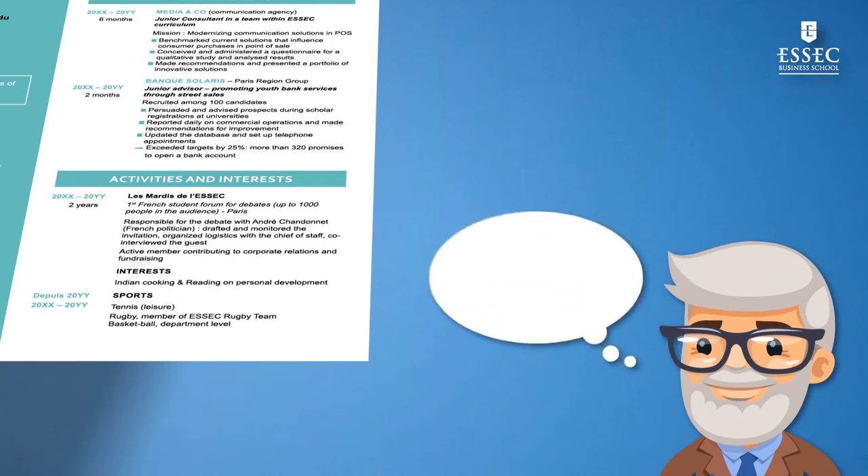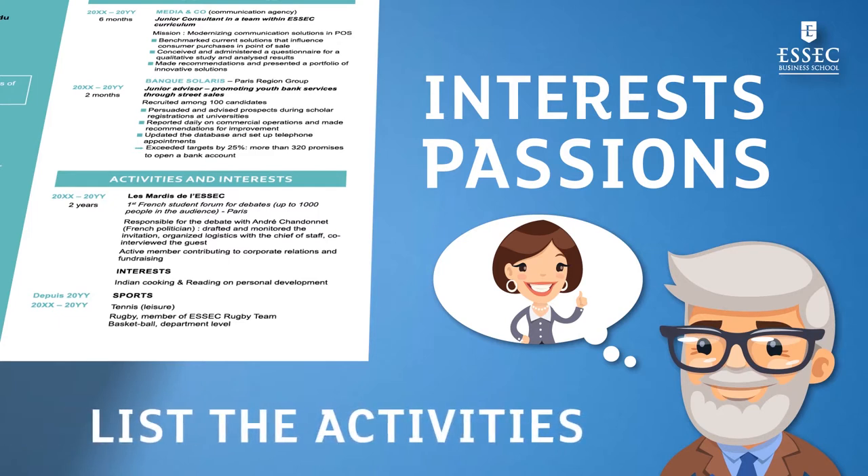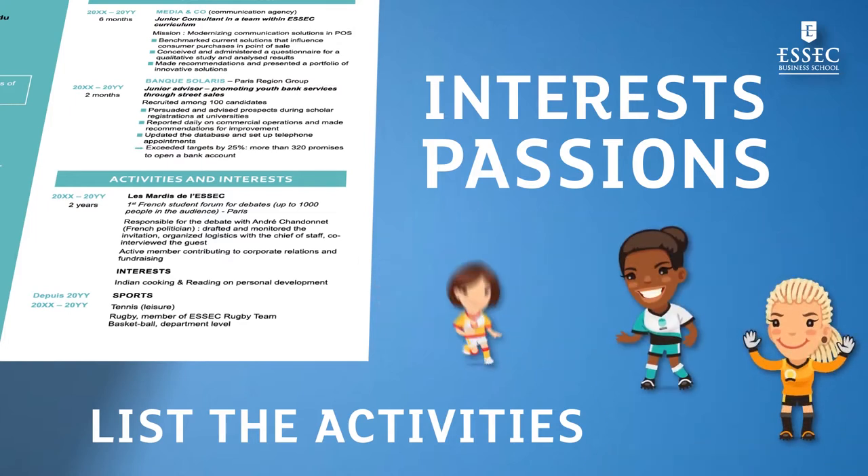In this last section, talk about your passions and your interests that highlight the other aspects of your personality. List the activities that distinguish you from other candidates and that can really support your professional project. For example, if you have mentored young people, it shows your leadership skills. If you have been in a sports club, it highlights your team spirit.